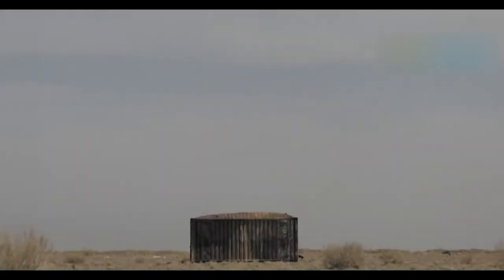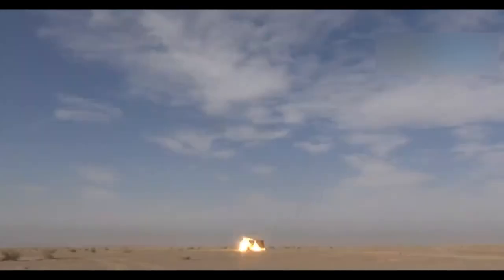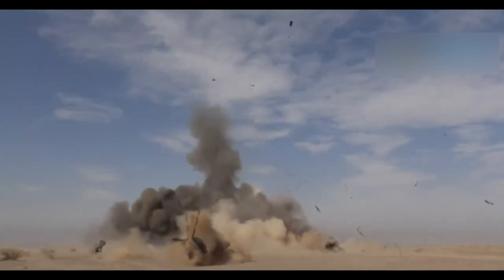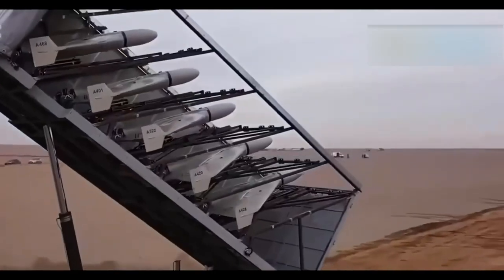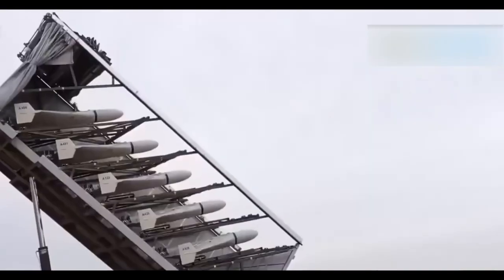It is successfully used in the fight against terrorism, performing special operations and ensuring security in areas of military conflicts. The drone remains an important component of many countries' militaries and continues to be developed to improve its combat capabilities.